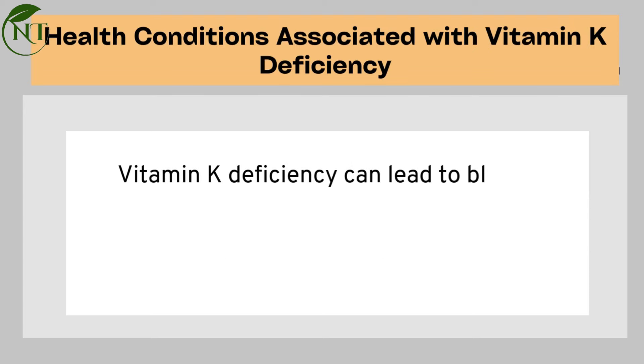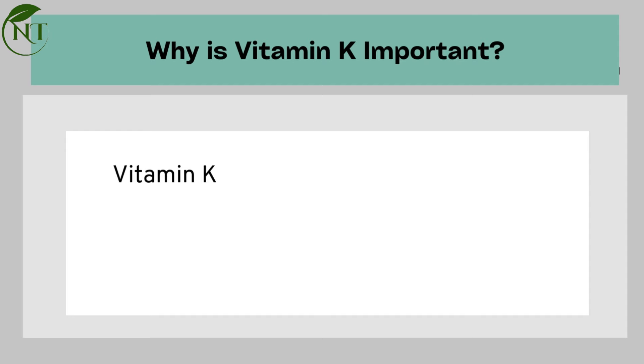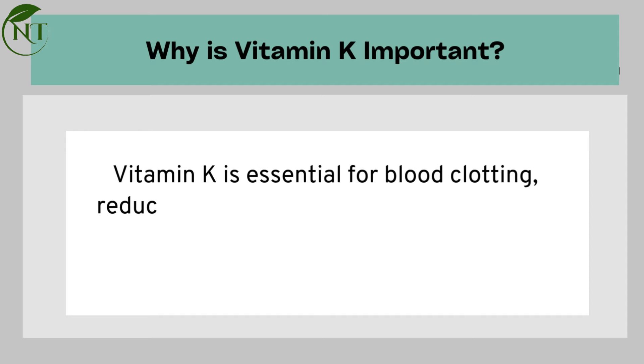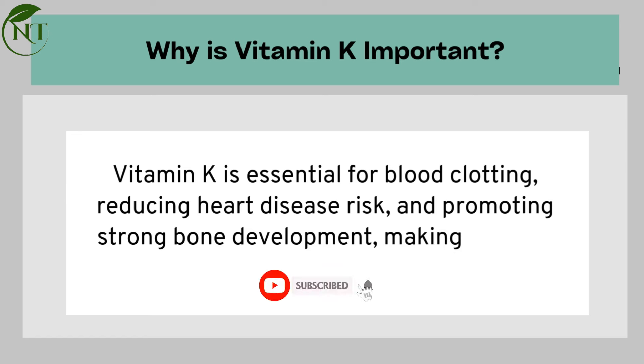Health conditions associated with vitamin K deficiency include blood clotting issues, increasing the risk of heart disease and osteoporosis. Vitamin K is essential for blood clotting, reducing heart disease risk, and promoting strong bone development, making it a vital component of overall health.